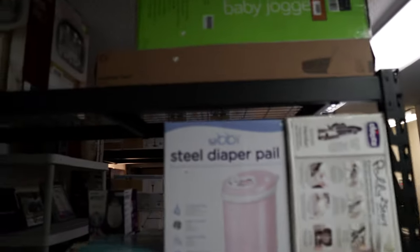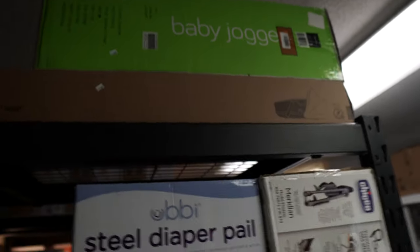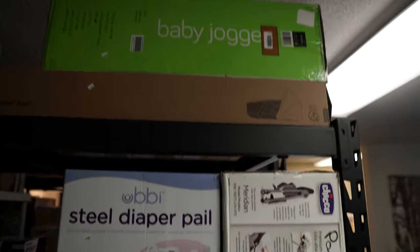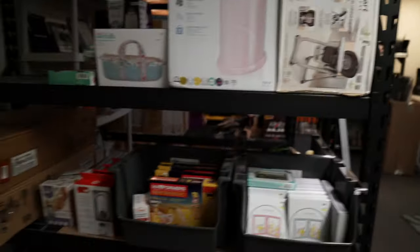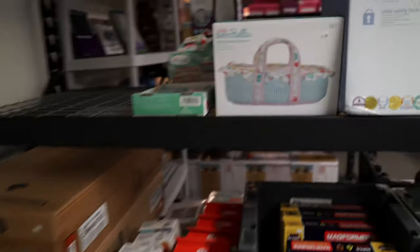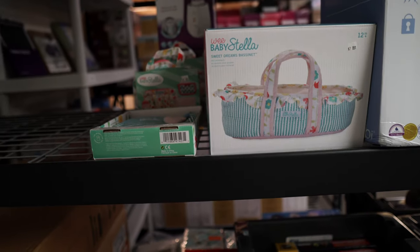We've also got a Bugaboo Bassinet — that one goes for $163. Like I said, we'll lower the prices on these things just to get them out the door and move on to the next thing. Then we've got that Baby Jogger, which is about $160 as well. So we've got a lot of $150 to $160 items left on top of what we've already sold. We've also got a bunch of these Baby Stella doll sets, which have actually been doing very well on Mercari. We've also sold some on eBay, so those are doing well.